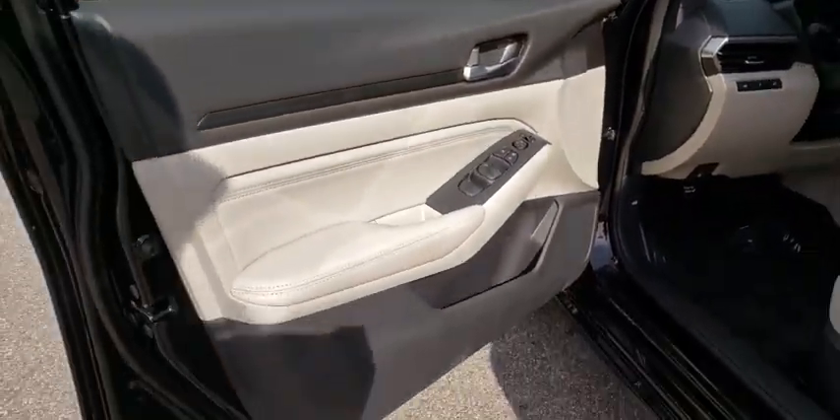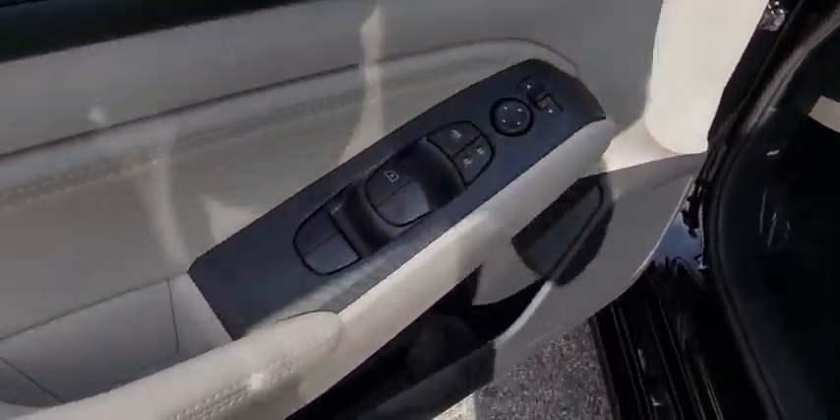power driver's seat, front bucket seat, cloth seat trim, driver vanity mirror, front reading lamps.